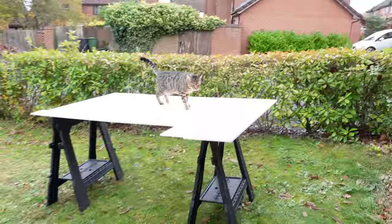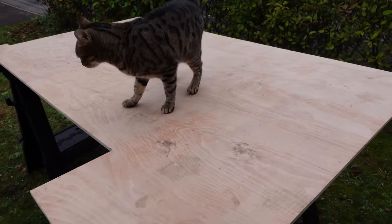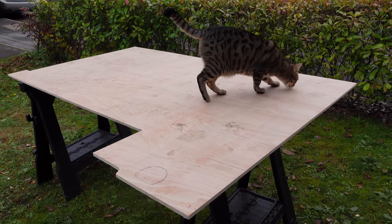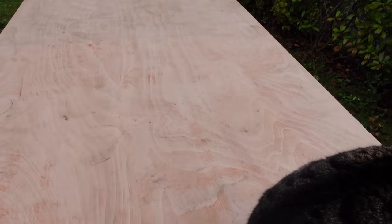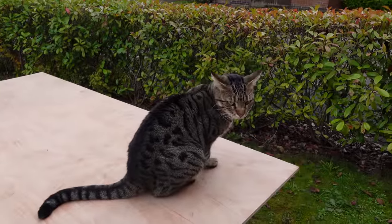So today's plan is to finish off the plywood. This is one of the bits for the front - we need to cut this out and it's going to go at the front of the van, and then we'll be nearly there.